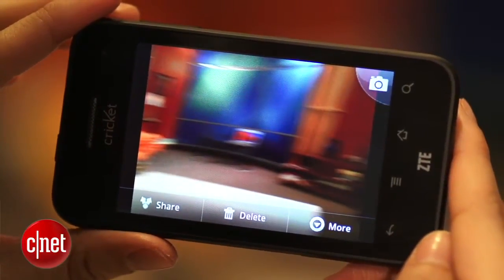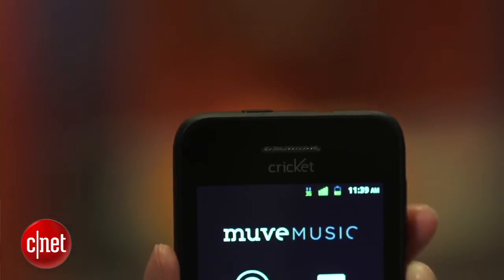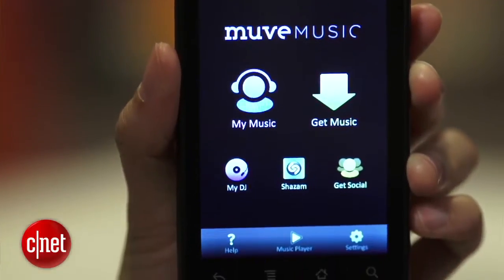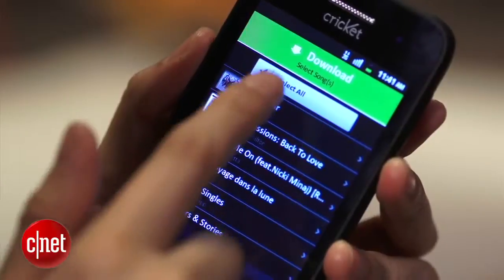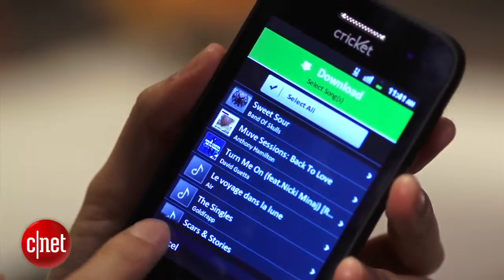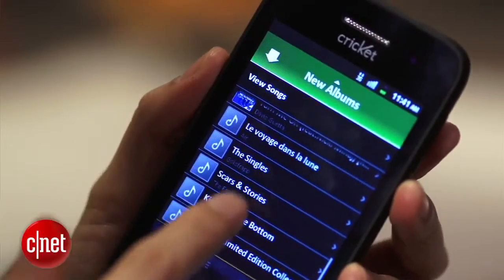The ZTE SCORE is integrated with Cricket's Move Music. It's advertised as a music service where you can get an unlimited amount of music downloaded directly to your phone. It's best to think of Move Music as sort of a music rental service, because you can't transfer the songs you download on your phone to any other service.